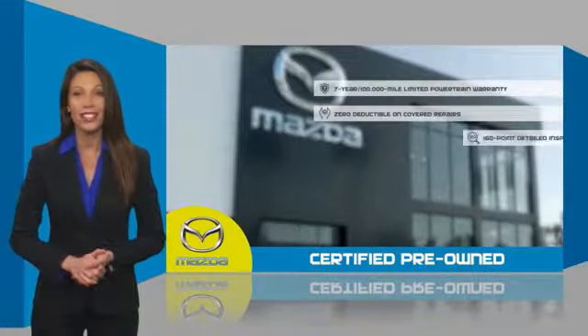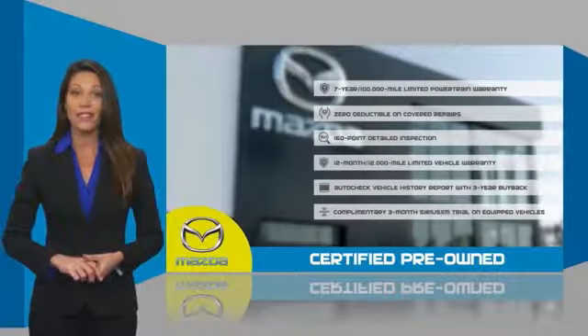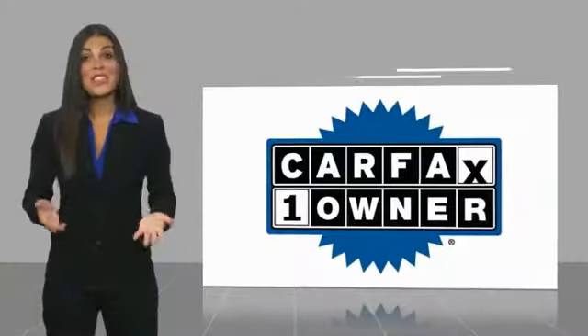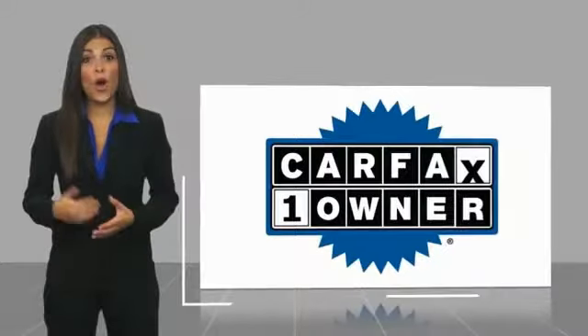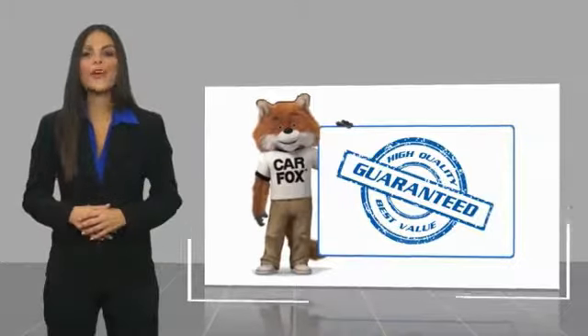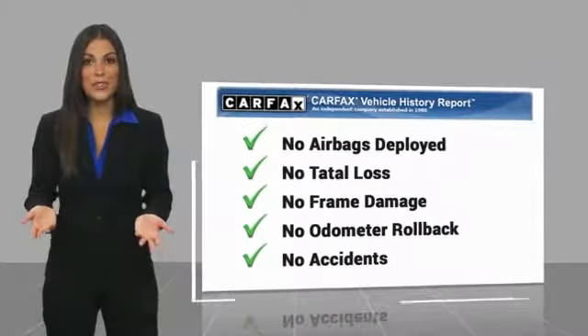Stop into your local Mazda dealer today and ask about Mazda's fantastic certified pre-owned program. This is a one owner vehicle with a Carfax vehicle history report. Be sure to find a complimentary copy of this report online or contact the dealership.